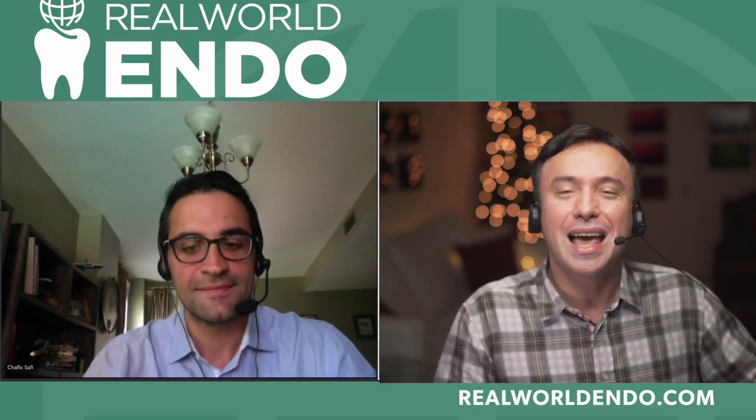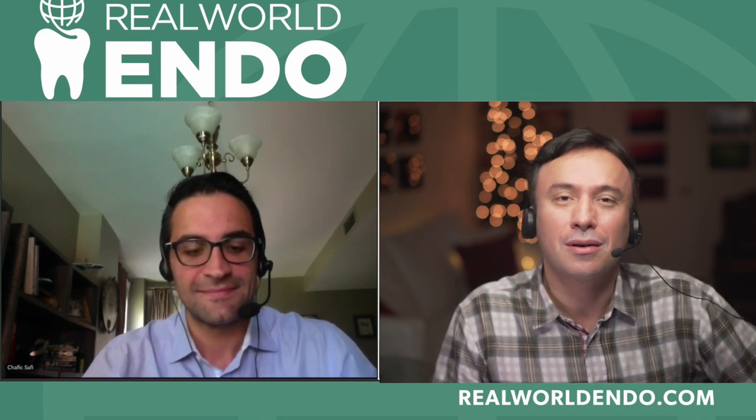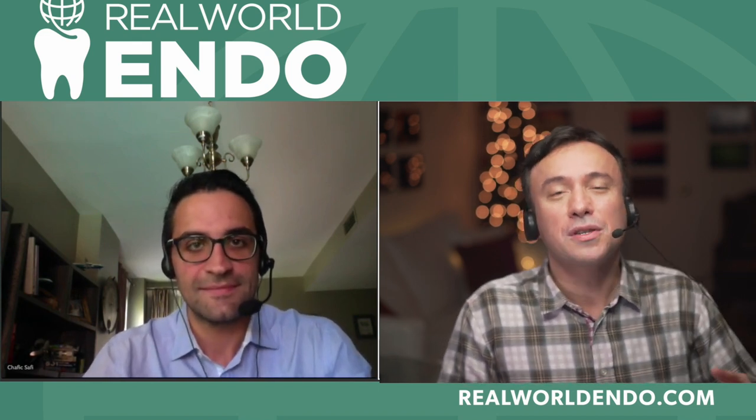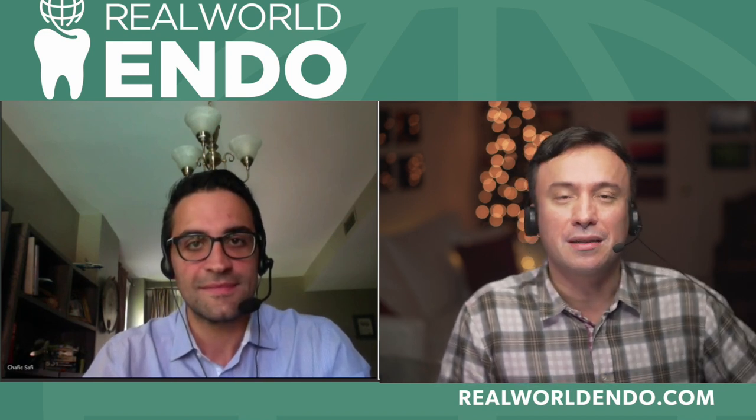Dr. Safi, thank you so much for joining me. Thank you, it's my pleasure. Dr. Safi is an excellent young endodontist and educator. He's practicing in Saint-Laurent in Montreal and also the founder and director of the Centre Endodontique in the Montreal area. He's also adjunct assistant professor and lecturer at the University of Pennsylvania and also McGill University.